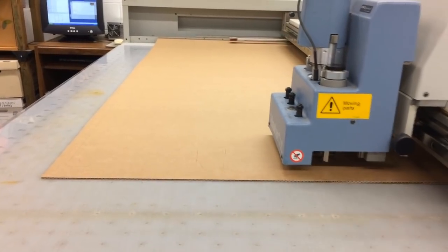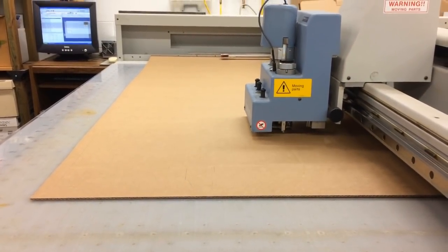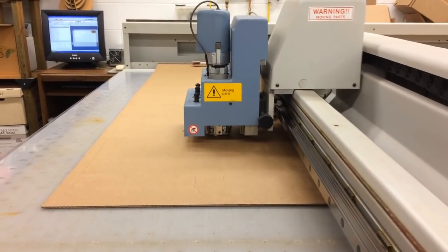As far as designing packaging, the key for us is to get the product sample, because then we can understand what they need and what the right size is and how strong the board has to be that we're going to make the box out of.